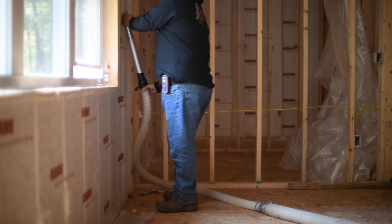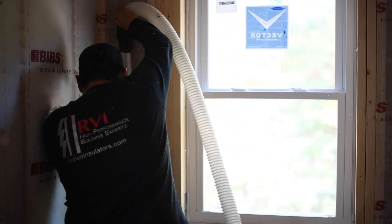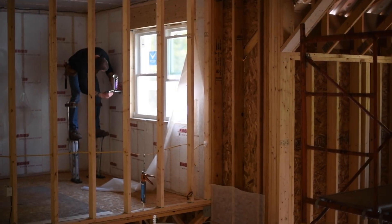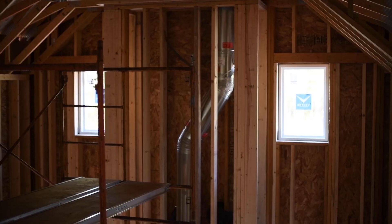BIBS differs from other insulation systems because it forms a seamless blanket around wires, pipes, or other obstructions, creating a custom seamless insulation system unlike any other. Each building that uses BIBS gets a perfect fit every time.